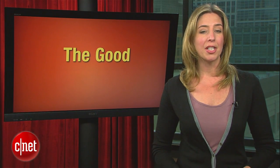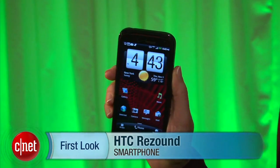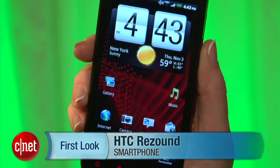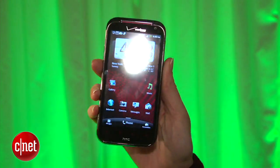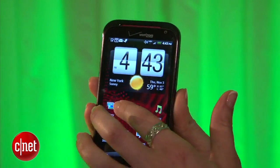Bridget Carey was on serious New York phone duty this week because Samsung wasn't the only company dropping new phones. HTC has another new Android option and this one is all about the Beats. I'm Bridget Carey with CNET TV here at the launch event for the HTC Rezound on Verizon. This is a pretty powerful, top-of-the-line phone — a 1.5 GHz processor, 16 gigs of internal memory, plus an SD card with another 16 gigs.